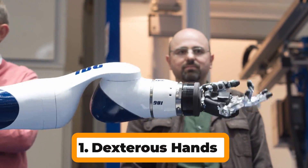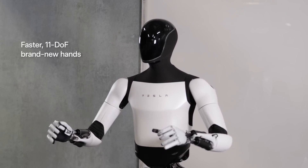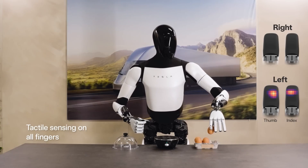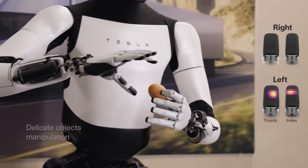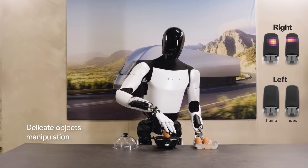Number 1: Dexterous Hands. Gen 2's hands move with 11 degrees of freedom, mimicking human flexibility, making it able to pick up an egg without cracking it or effortlessly manipulate tools. This opens doors for diverse tasks, from delicate assembly to everyday chores.